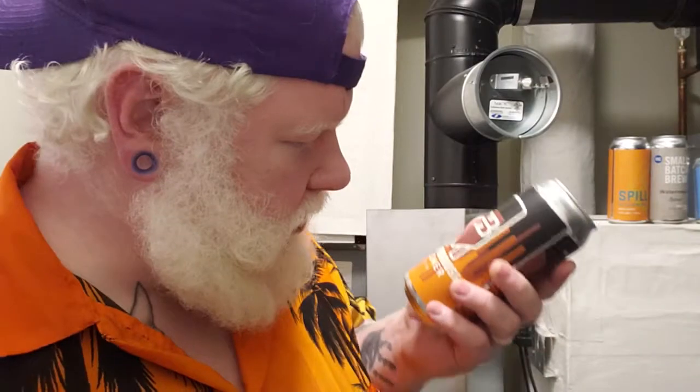Well, good day YouTube, and welcome to another episode of the Albino Rhino Beer Review. Today you have the Rhino, and we're going to drink a beer. Today's beer is going to be this one sent from Brian. Thank you very much, Brian.